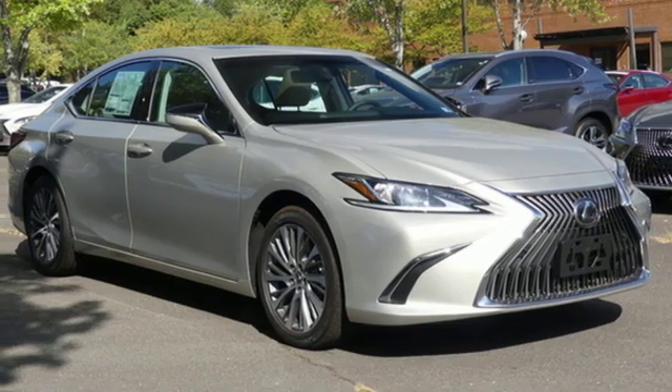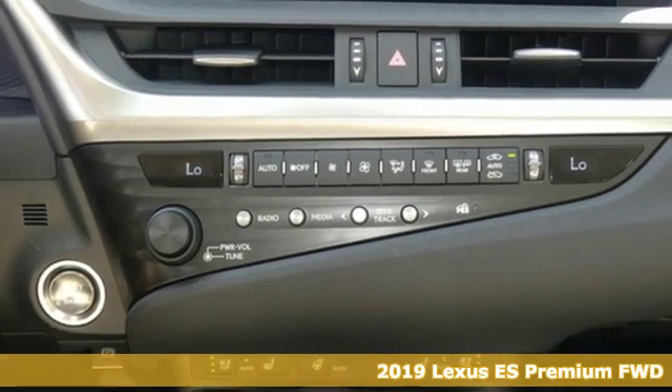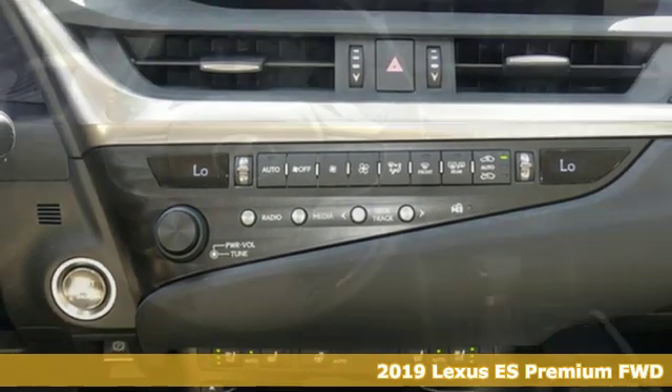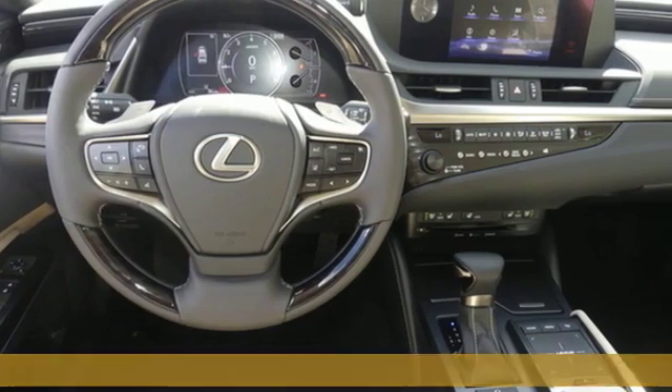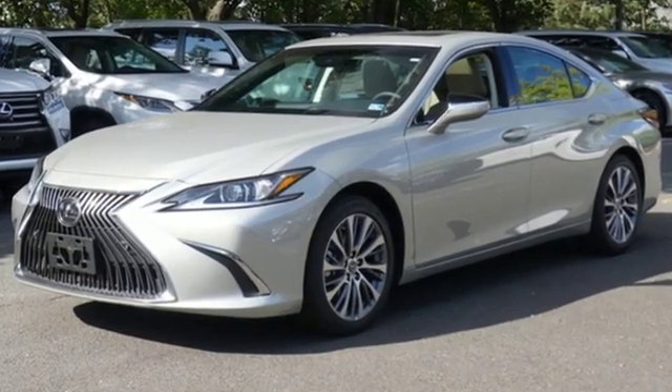It's a new 2019 Lexus ES. Enjoy the exceptional world-class luxury of this stunning sedan filled with refined craftsmanship found in every detail. It's equipped for all your driving needs and wants.